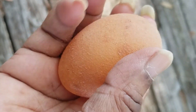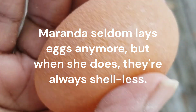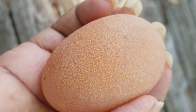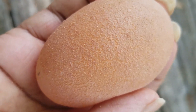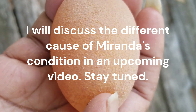Eggs without shells are often referred to as soft-shelled eggs and can be a sign of underlying health problems or nutritional deficiencies in your chickens. The bottom line is that hens can potentially experience serious health complications or even death from laying soft-shelled eggs, especially if the underlying causes are not addressed promptly. Here are some reasons why this condition can be a critical issue.